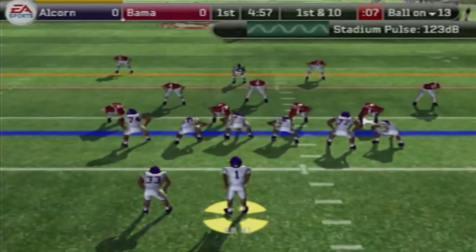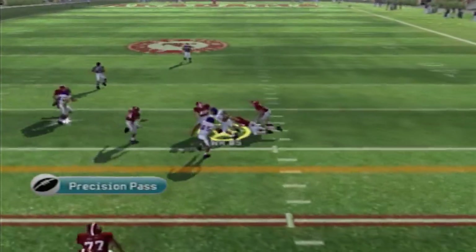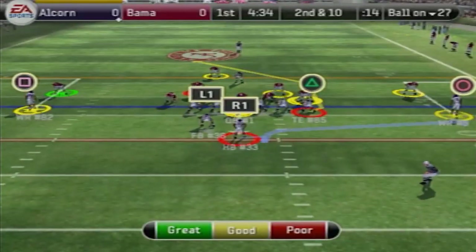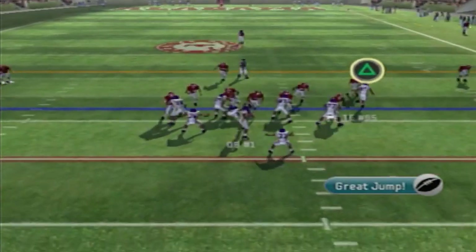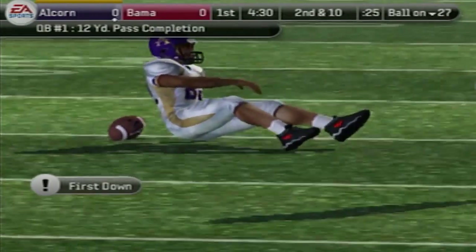I get the ball first. It's first and 10. Taking a snap out of the gun, rolling out of the pocket, finding a man — that's a first down. Number five, we're going to get this thing going. Second and 10, throwing — it is caught by number 82. I'm already using my wide receiver duo and they both got a catch so far.